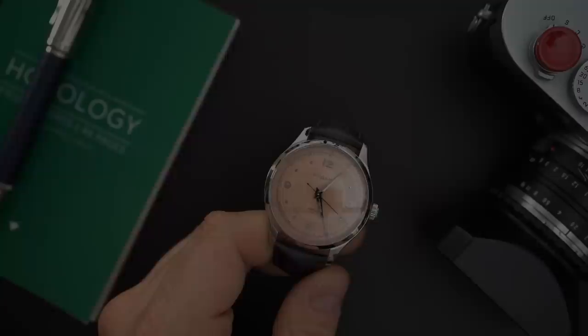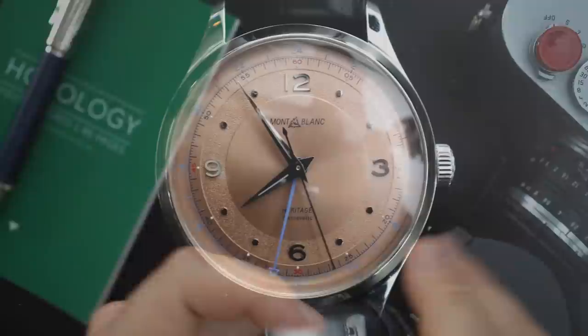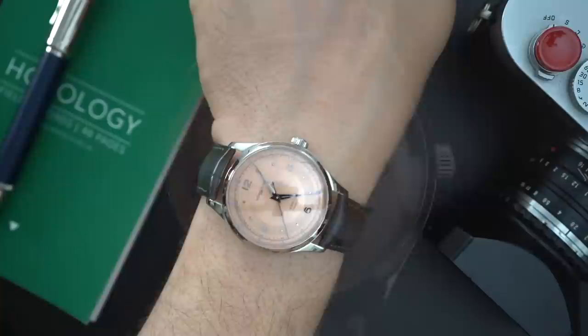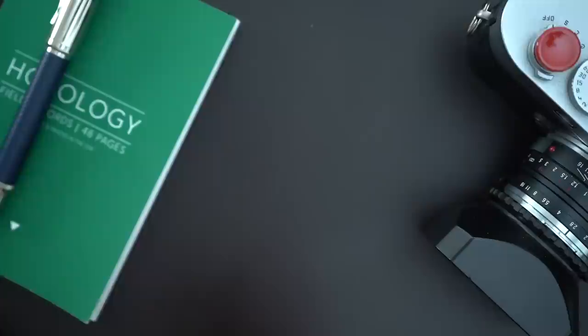Here is another purchase from this year, another watch not featured in the Chrono24 video. This is a Montblanc — it is a GMT with a salmon copper dial. I absolutely fell in love with this watch and my wife bought it for me for Christmas. It did not make it into last year's state of the collection because I didn't have it yet. These have actually sold out, so if you want one they're pretty hard to get.